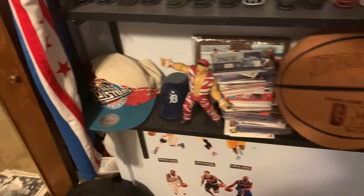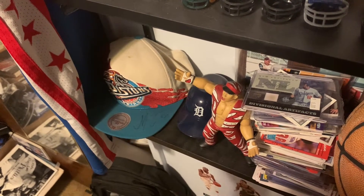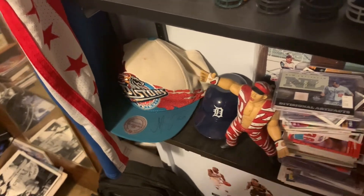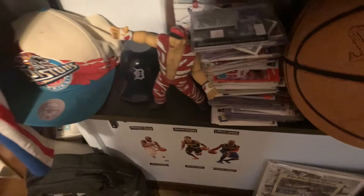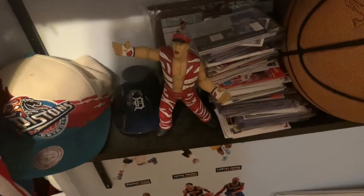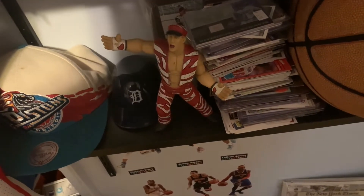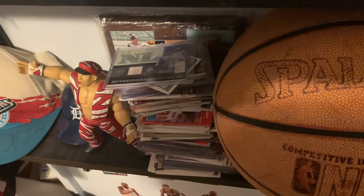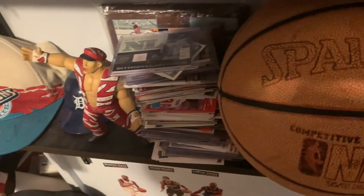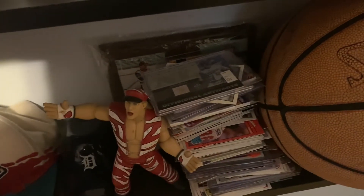Moving up to the first shelf, I have a signed Pistons hat from Boban and Ish Smith — I just love this logo so I had to display it. Just a Tigers hat right here. I've had this for a while — it's my Shawn Michaels, one of my favorite wrestlers, definitely an older model from the 90s. Then I have some sports cards here, some of my favorite players, memorabilia, or rookie cards, and back there a Dale Earnhardt plaque.